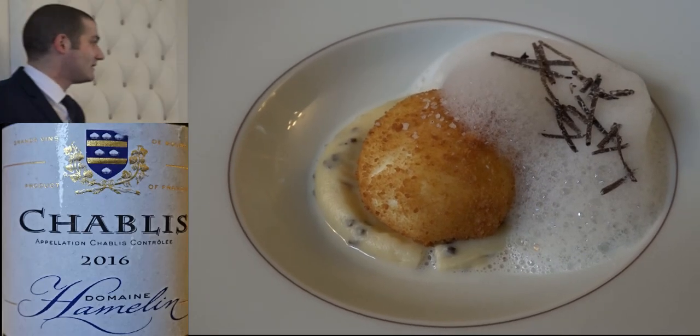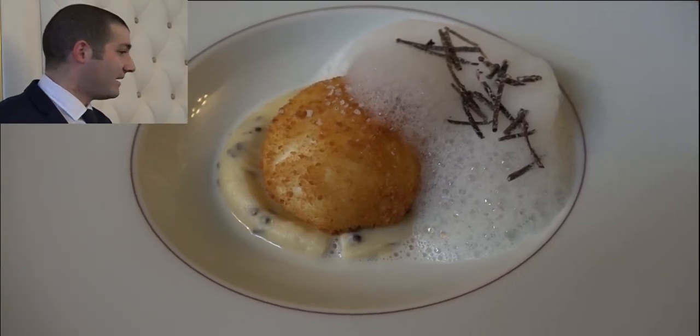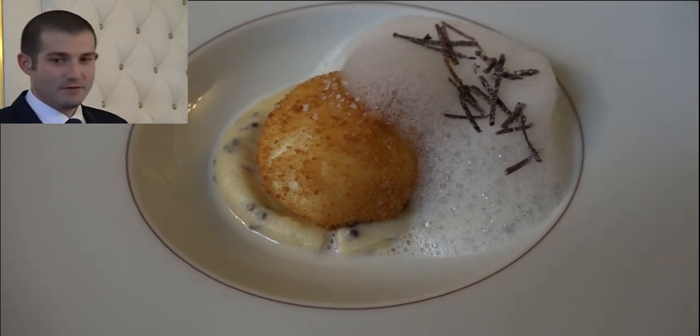En entrée, le Chef vous a préparé une mousseline de serfeuil tubéreux, accompagnée d'un œuf mollet pané et frit et d'une émulsion à la truffe.